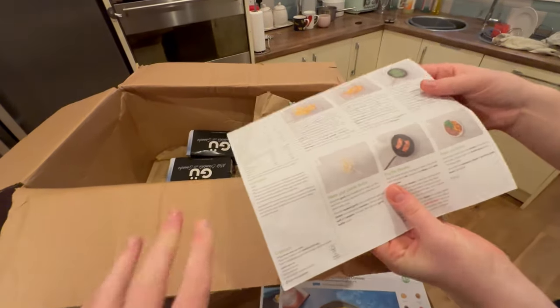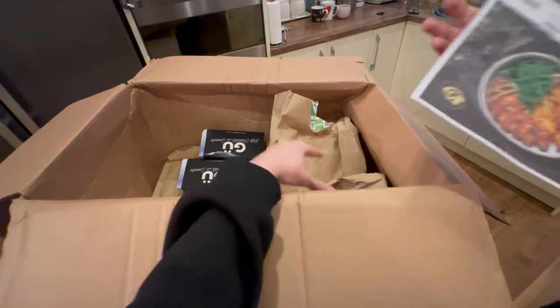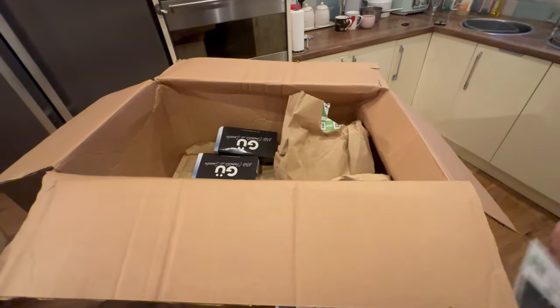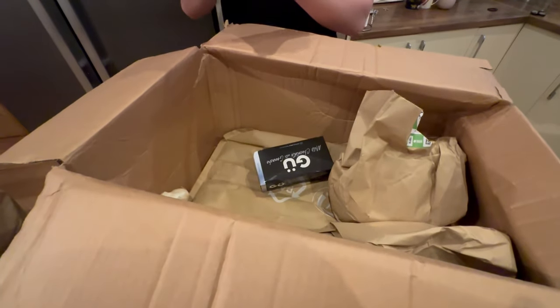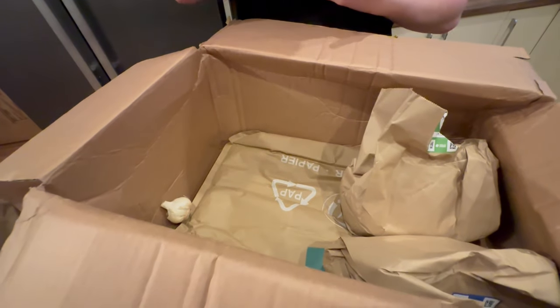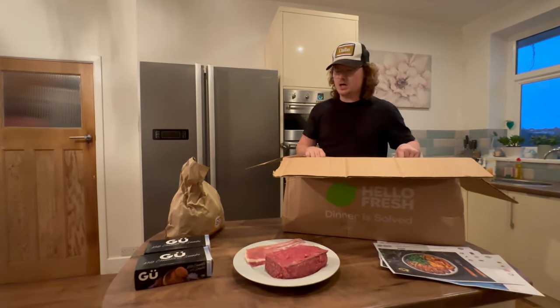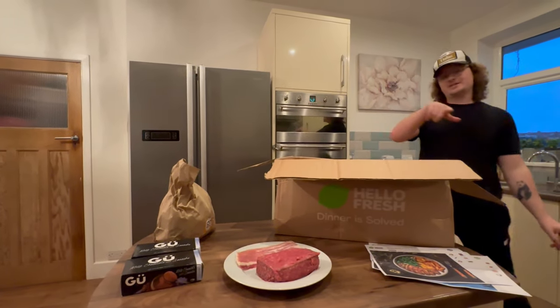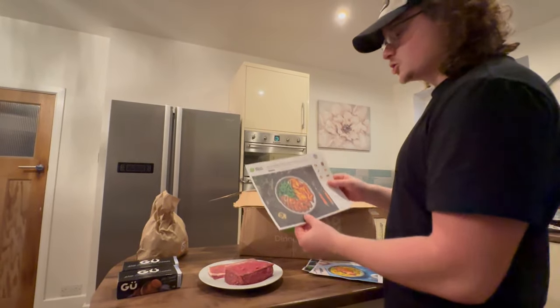What makes it so easy is you put the bags in the fridge, and then when you're ready for the evening, you just pull out the recipe card and the bag with the matching number — dead easy, you don't even have to think. Also in the box we have some desserts — milk chocolate ganache. It works out at £3.15 a portion before any discounts, and we have got discounts for you guys today.